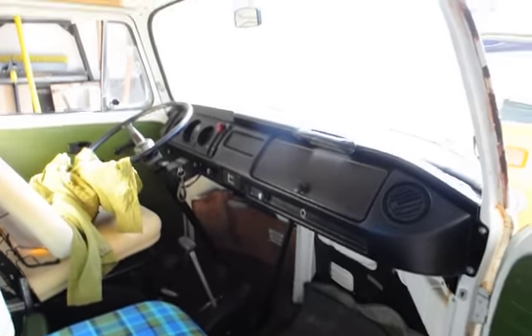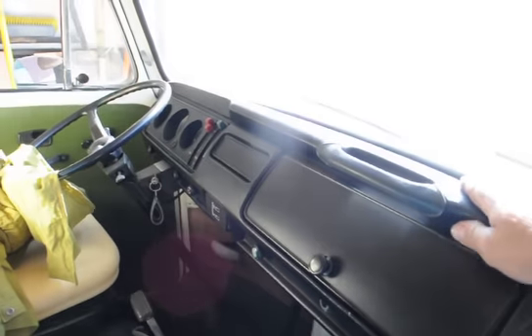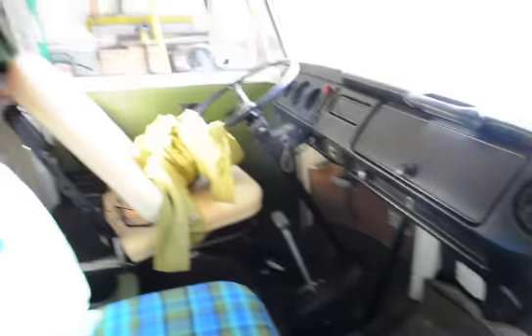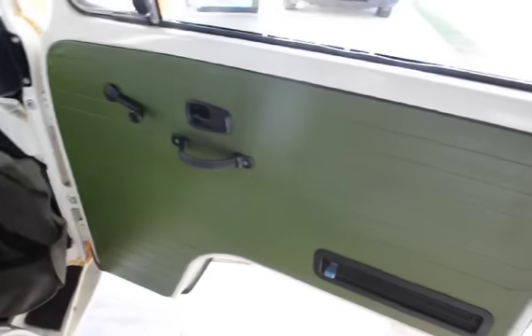The dash is amazing — straight, clean, no cracks. Actually, I take that back, there's one little tiny crack right here, but we can find a good replacement if I really want to get that anal with it. It's automatic, as you can see. Driver's seat's got to be done yet. Everything electrical on it still works, and the side panels on the doors are in amazing shape.